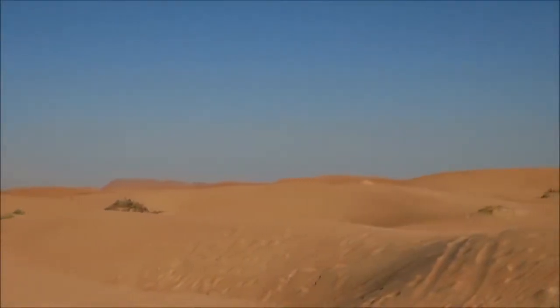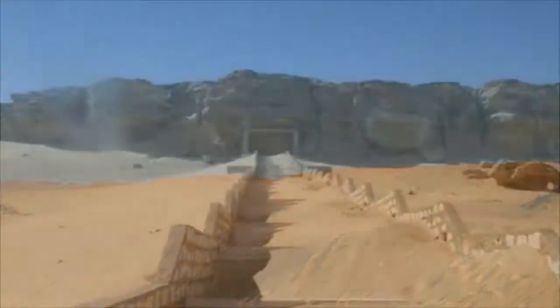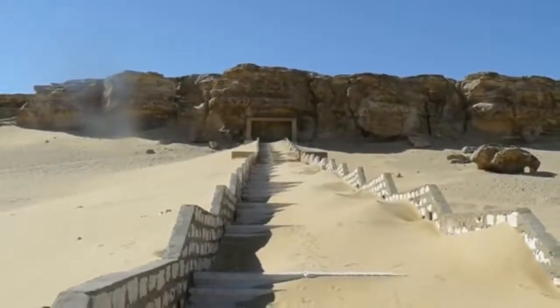Archaeologists have discovered an underground catacomb containing numerous mummy-filled corridors at an ancient cemetery at the site of Tuna el-Gebel in Egypt.